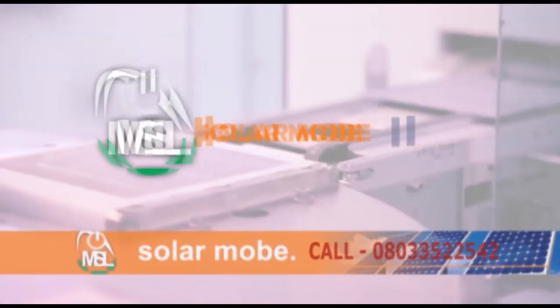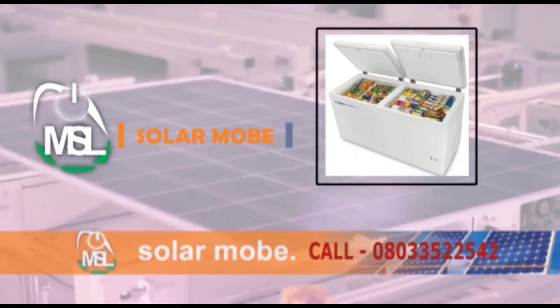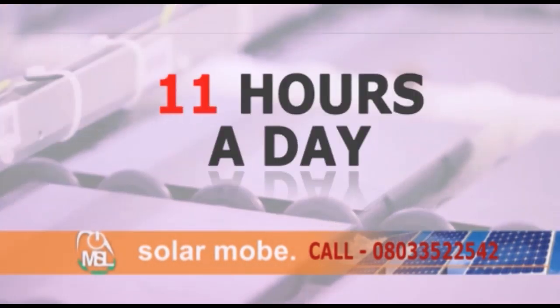Then what you need is Solar Mobile — a mobile solar power generator which meets your lighting needs. It can power your deep freezers or refrigerator, television set, light points, and a standing fan for up to 11 hours a day.